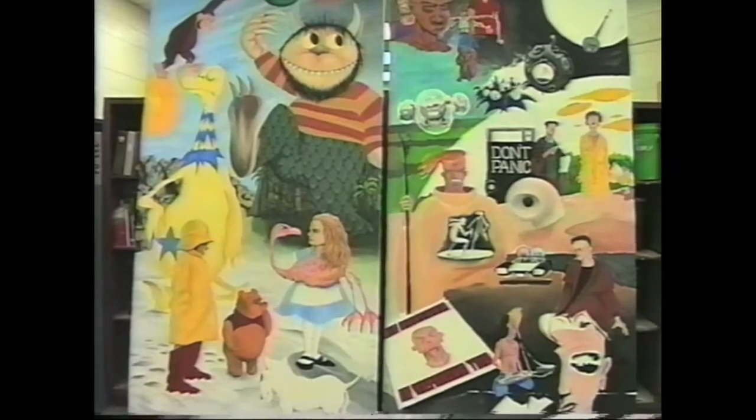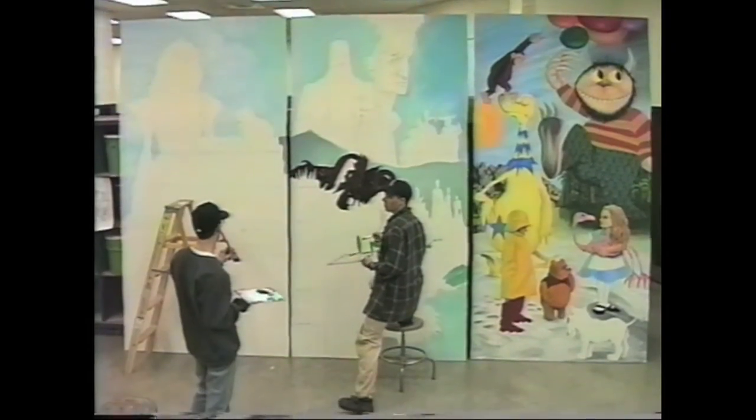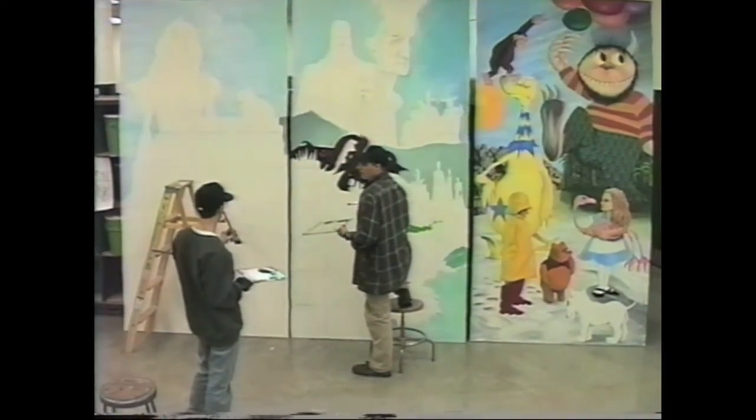We both definitely learned a lot about how to go about it, and how to deal with acrylics, and more importantly, painting big — painting on a large scale.